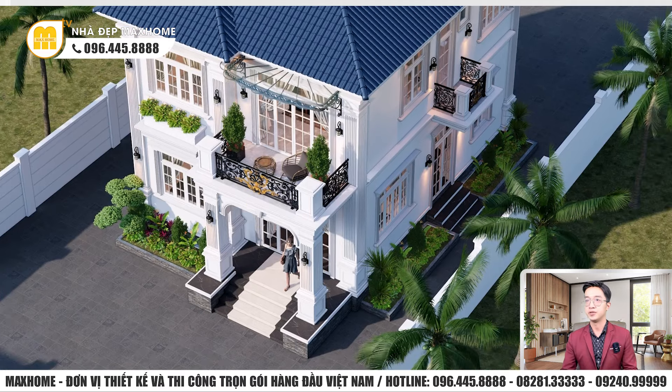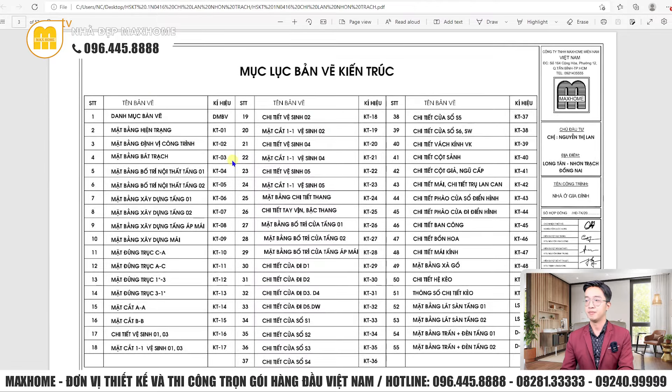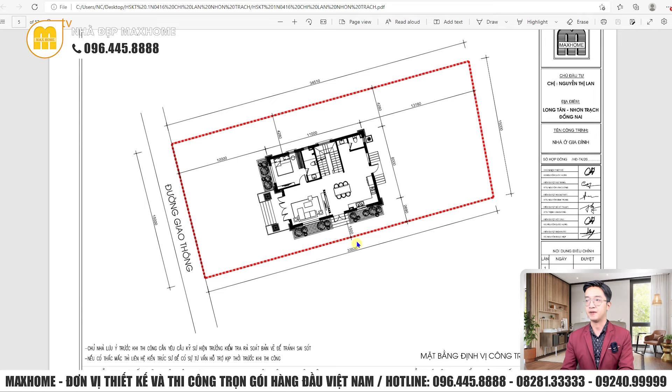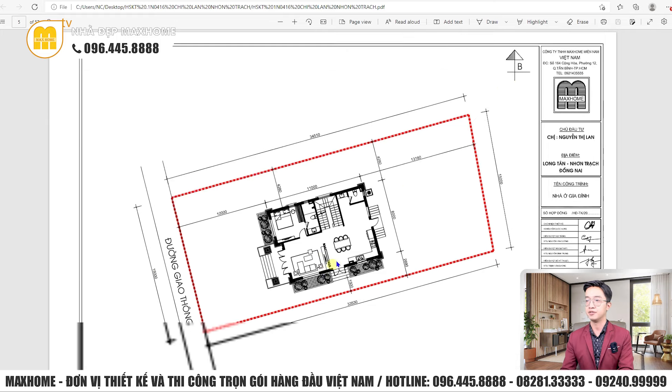Về hồ sơ thiết kế kỹ thuật thi công: bộ bản vẽ kiến trúc gồm 55 trang với đầy đủ mặt bằng, mặt đứng, mặt cắt và chi tiết như cửa đi, cửa sổ, vách kính, cột sảnh, cột giả. Mặt bằng định vị công trình: chiều dài khu đất hơn 30m, chiều ngang khoảng 15m. Công trình hướng tây nam — hướng xuống bên dưới là hướng nam, bên trái là hướng tây.